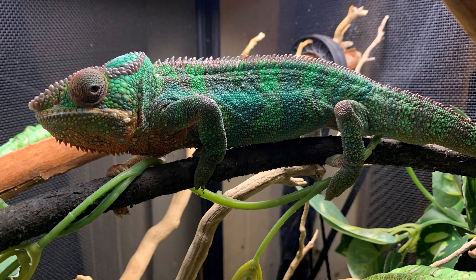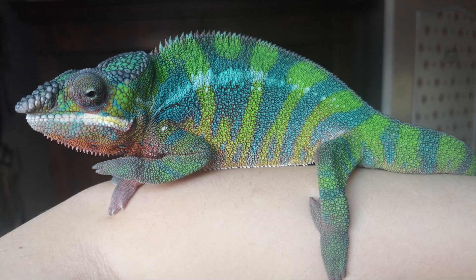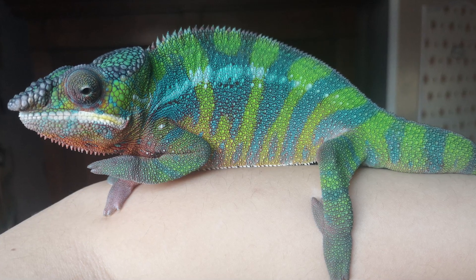Another sign is that they just have chubby, beefy looking arms. Chameleons should have very bony, angular bones. If it's rounded or puffy, that can be a sign of an overweight chameleon. Lastly, if there aren't any visible bones — if you can't see any ribs, spine bones, tail bones, or anything like that — that is a sign of an overweight chameleon. Those are the main characteristics of an overweight chameleon.